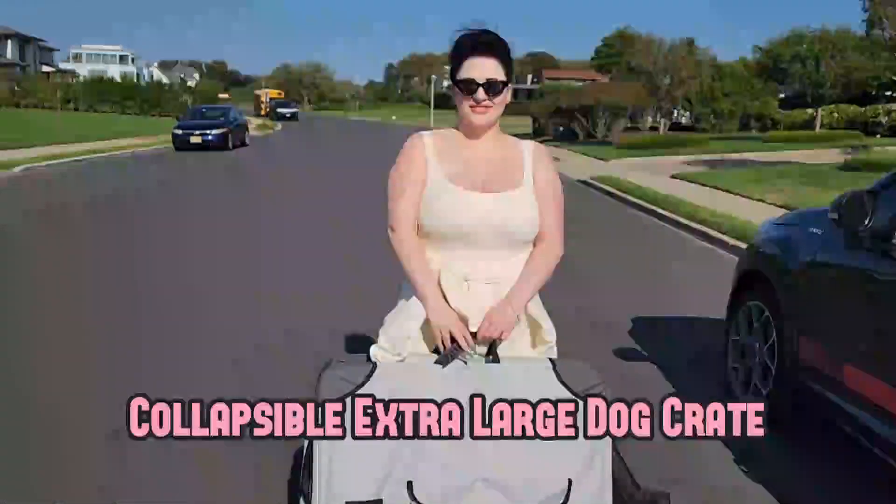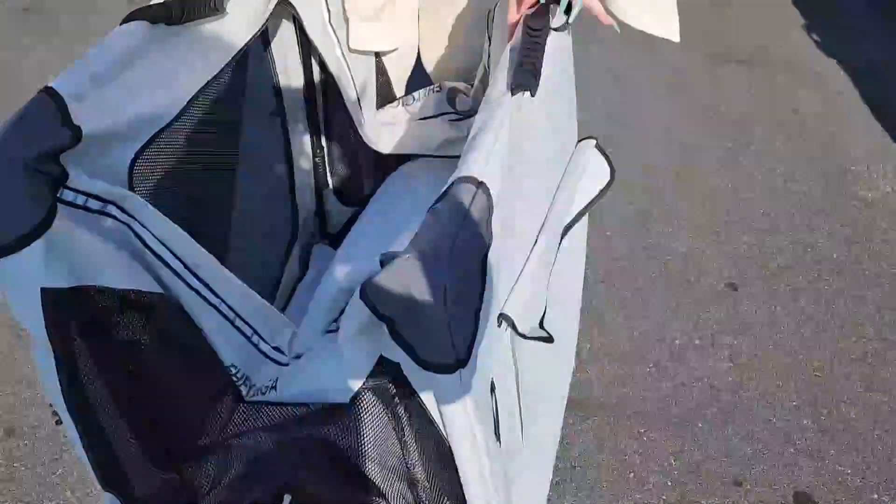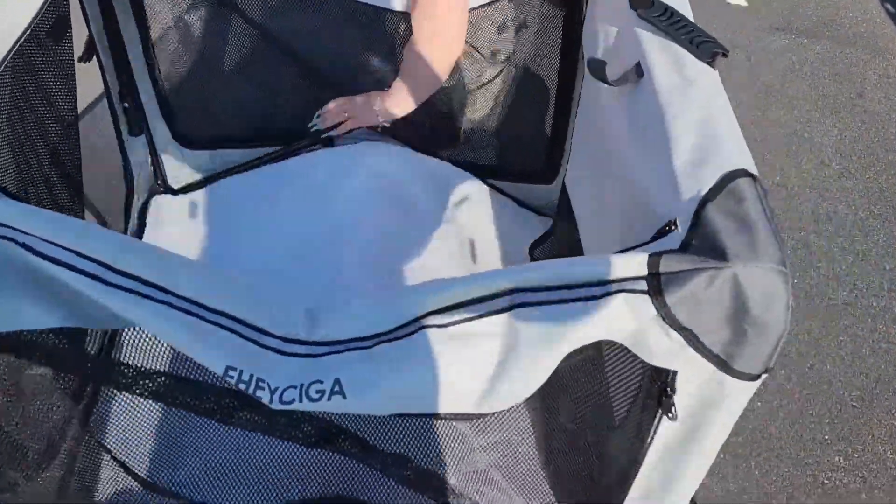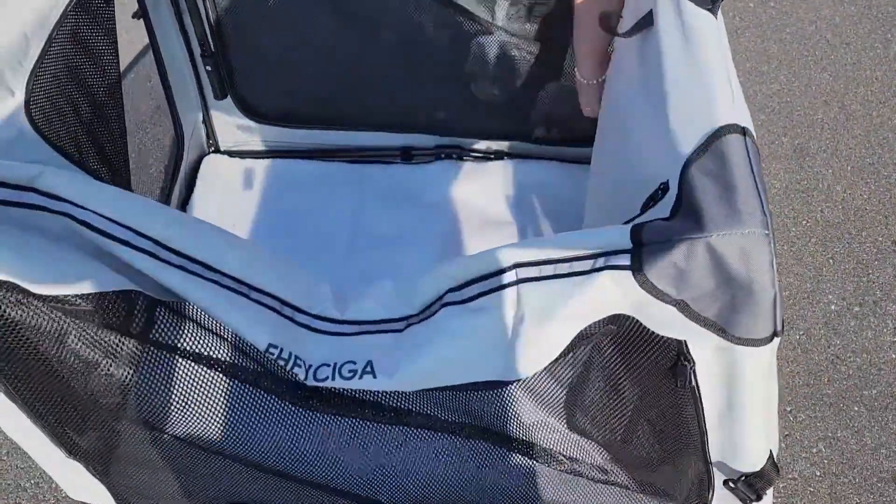This is the collapsible extra large dog crate. As you can see, there are carrying handles and when it's folded up it's very slender. It could fit in every car. It's very easy to travel with and extremely lightweight to carry, and folding it out takes less than 10 seconds.